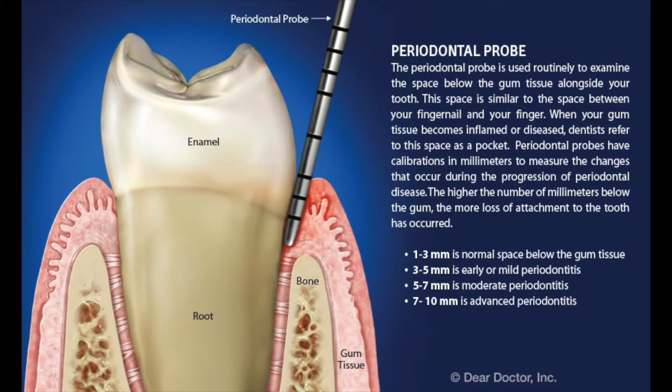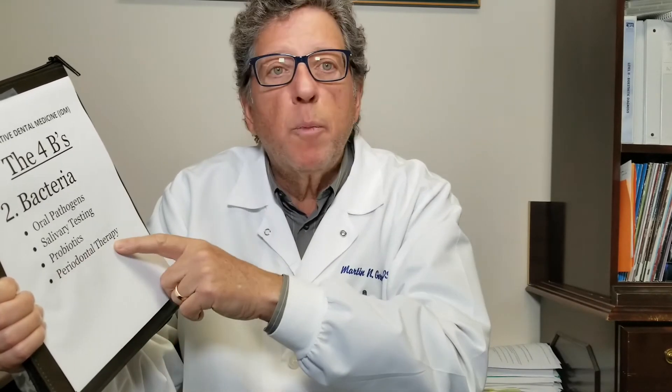If they're larger than that — four, five, six or more millimeters — or they bleed on probing, then you really have a periodontal issue. If you have a lot of gum recession, you have a periodontal issue.